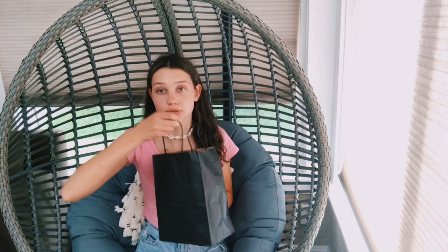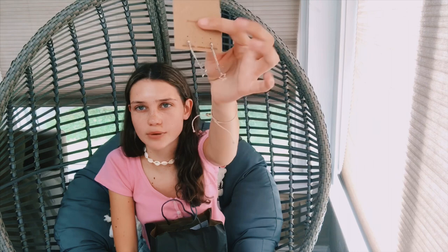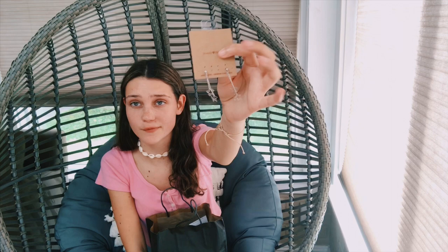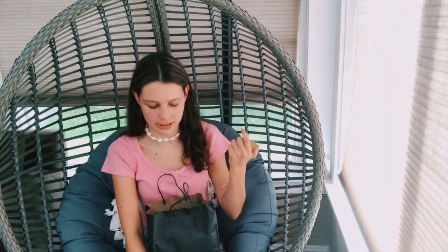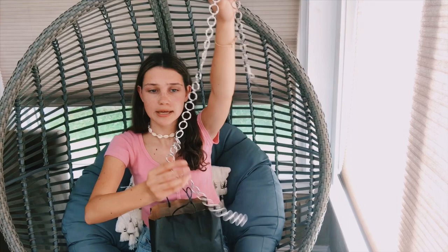The next store I went to was Brandy Melville. I'm going to start with some accessories — these really cute little dangly star earrings. They just have outlines of stars, not filled-in stars, and there are two on each one, which I thought was really interesting. The backs are just regular studs. I also got the Chainlink necklace, which is actually stainless steel. I have the heart version but I've been wanting this one, and I hadn't seen it in Brandy recently, so I just got it.